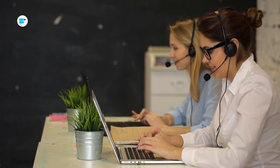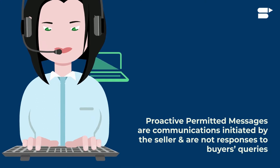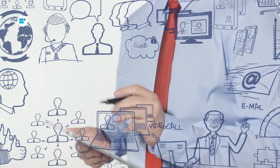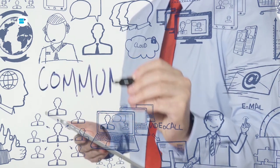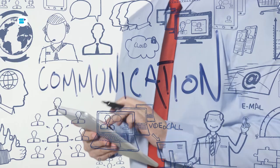Proactive permitted messages are communications initiated by the seller which are not responses to a buyer's queries. These messages can be sent through email. When can you use proactive permitted messages? Let's take a look.